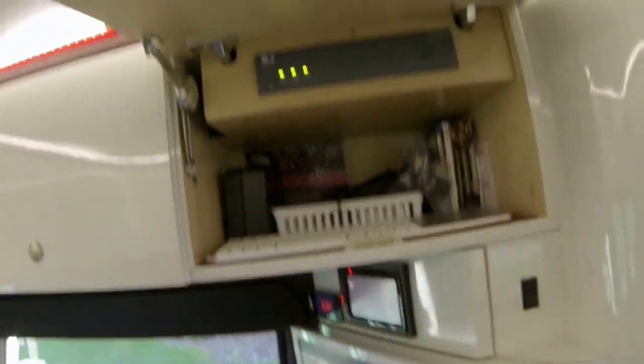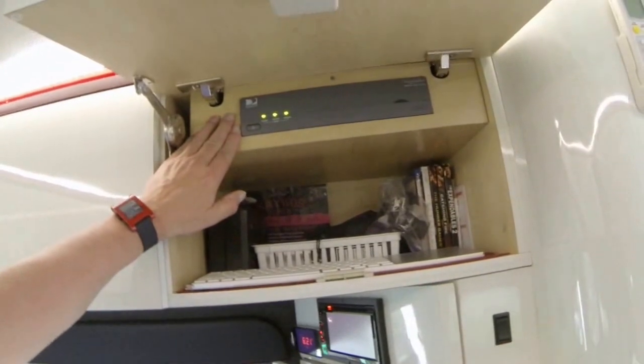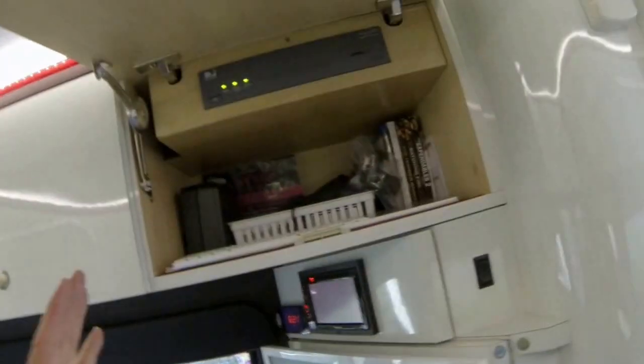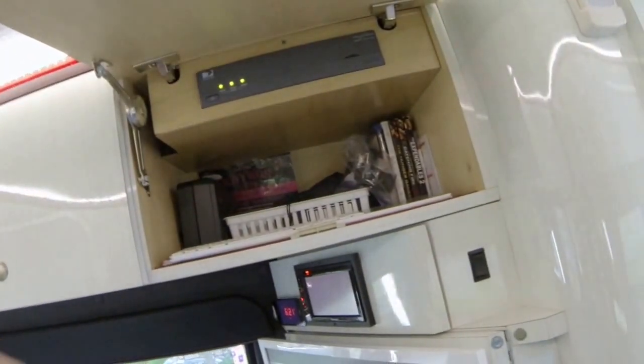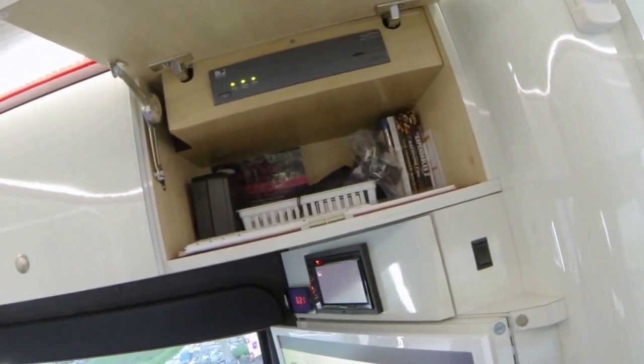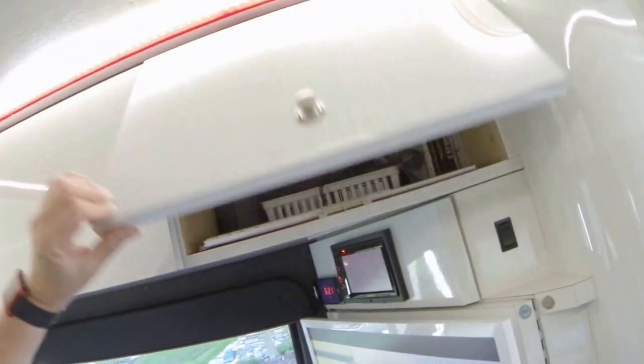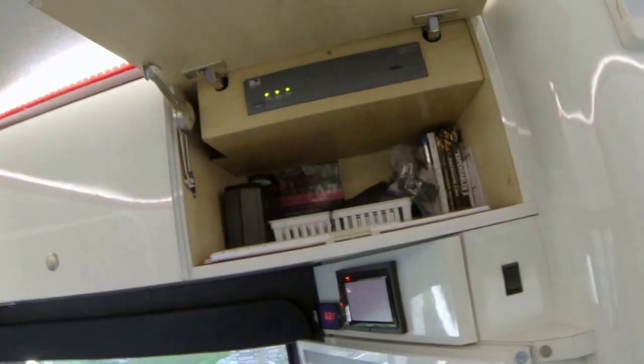One other thing before we go out: the satellite receiver is built in on this particular model, right above the TV. Instead of an infrared remote it's a radio signal remote, so it doesn't matter if the door is closed — the remote still works great.